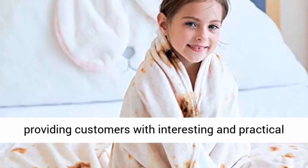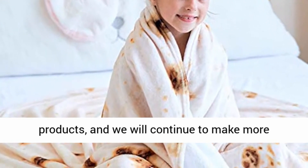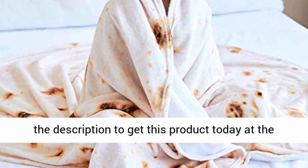Kusoku has always been committed to providing customers with interesting and practical products, and we will continue to make more products to your satisfaction. Click the link in the description to get this product today at the best price.